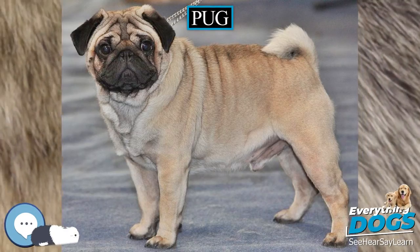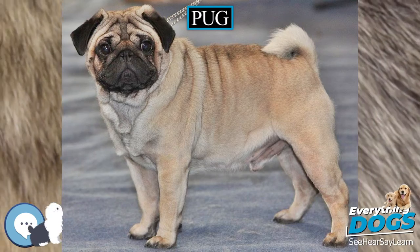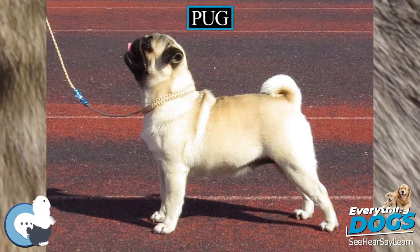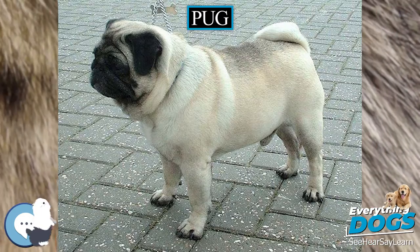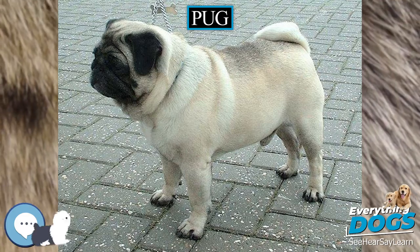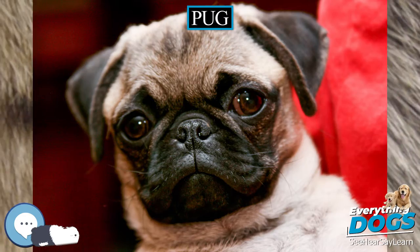The Pug is a breed of dog with physically distinctive features of a wrinkly, short-muzzled face and curled tail. The breed has a fine, glossy coat that comes in a variety of colors, most often fawn or black, and a compact square body with well-developed muscles.